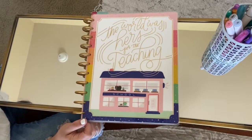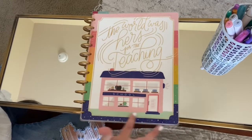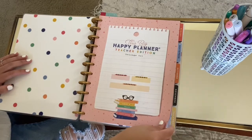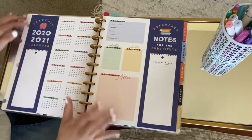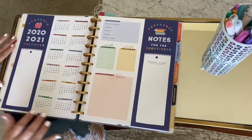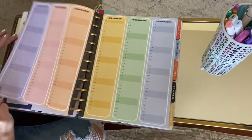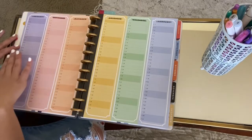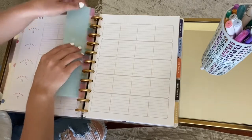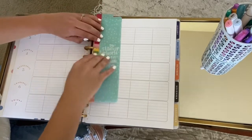Here is the front of the planner. It says 'the world was hers for the teaching.' I love how colorful it is around the borders and that little schoolhouse is just adorable. When you open it you have your front page which asks for your room number, your school, and your address. I'm going to flip through really quickly to show you. It has the whole academic year calendar — this is like for a substitute. Here you have the entire year spread out by month with each day. This was something I added — it's like one of those bookmarks. You can take it out and then put it back in by just pressing down on the sides.